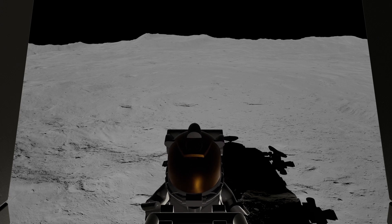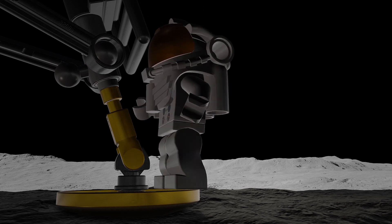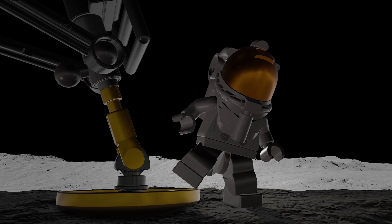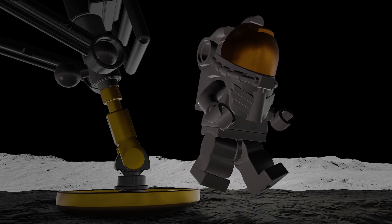Okay, Neil, we can see you coming down the ladder now. Stand by. That's one small step for man. One giant leap for mankind.